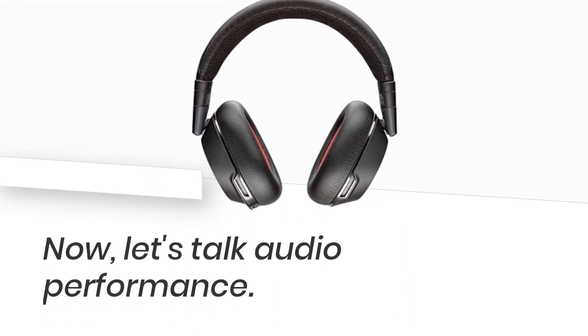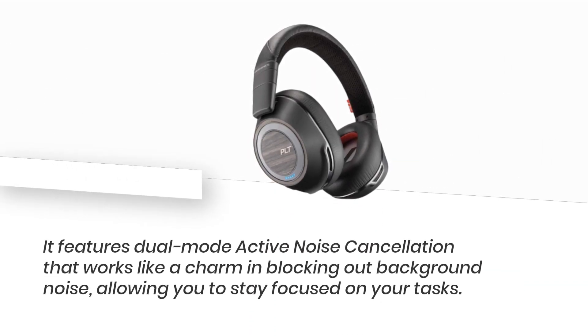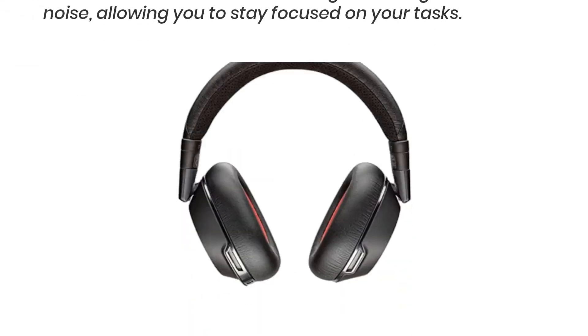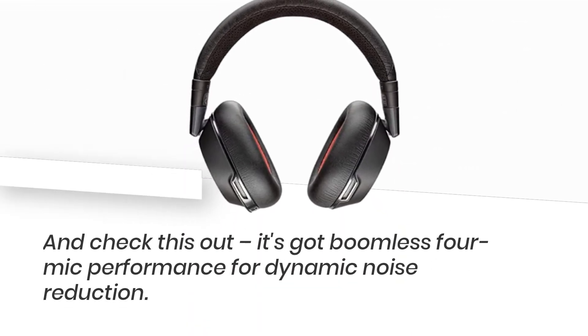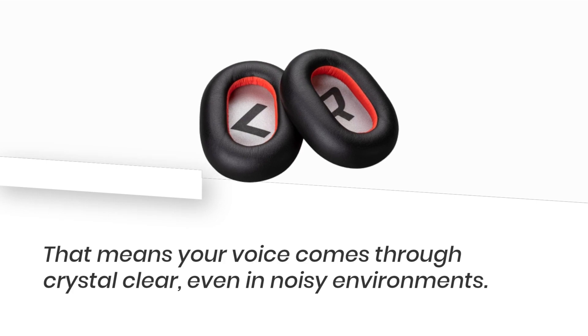Now, let's talk audio performance. This headset doesn't mess around. It features dual-mode active noise cancellation that works like a charm in blocking out background noise, allowing you to stay focused on your tasks. And check this out — it's got boomless 4-mic performance for dynamic noise reduction. That means your voice comes through crystal clear, even in noisy environments.